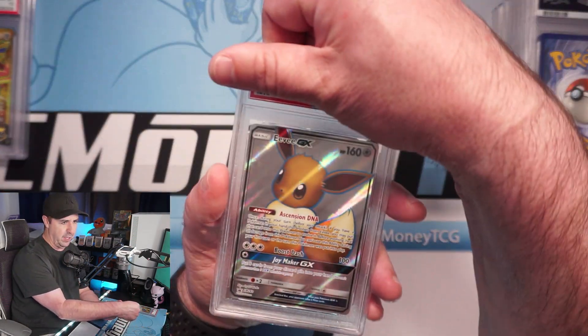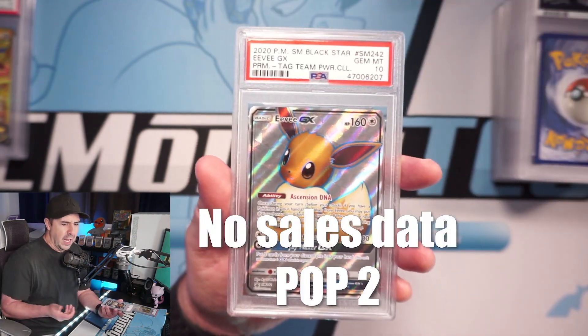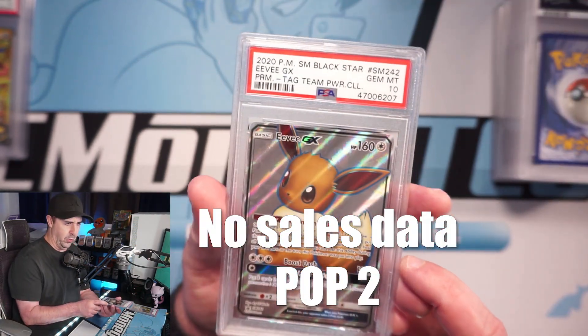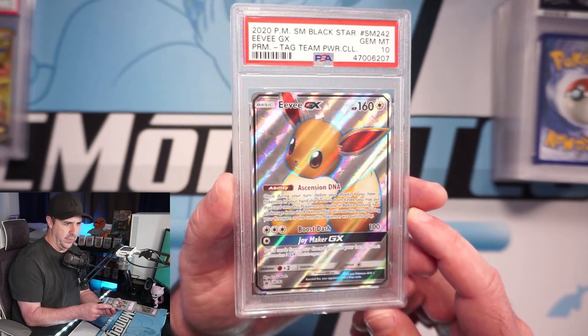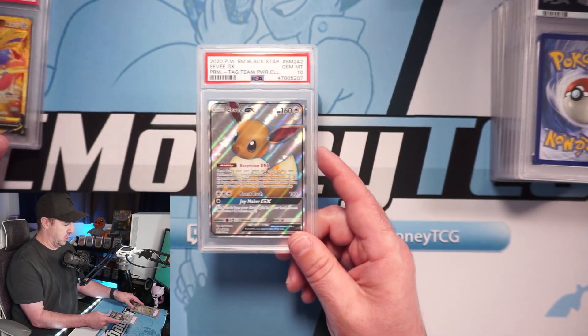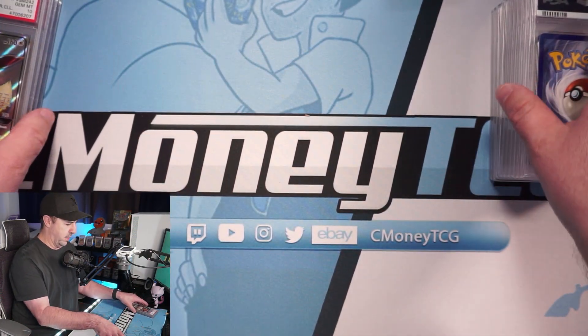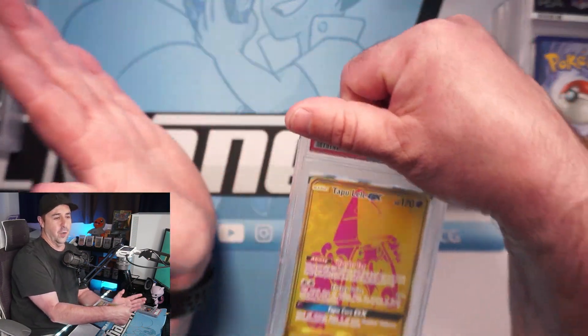We have an Eevee from the Tag Team Powers box — a PSA 10. I have no clue what this thing is worth but it looked cool, and people love Eevee, so I went ahead and graded this guy. Tag Team Powers Collection Eevee PSA 10 — not bad!